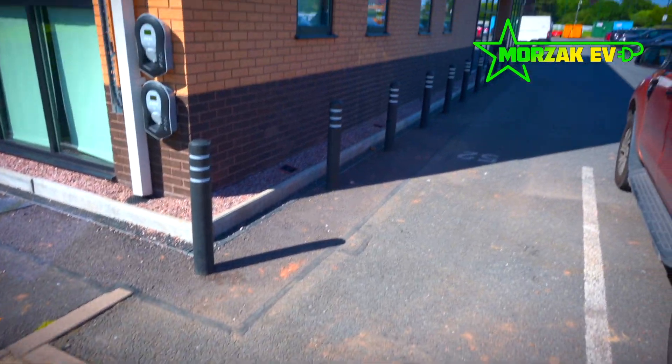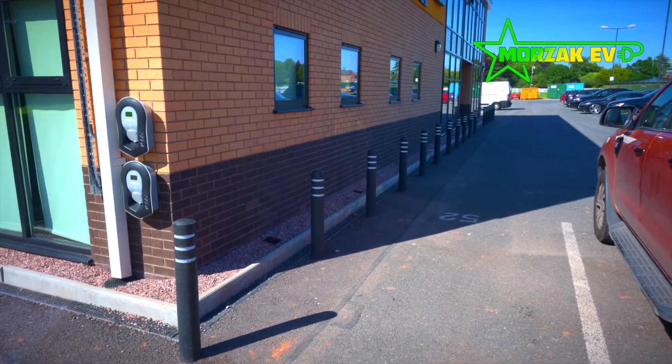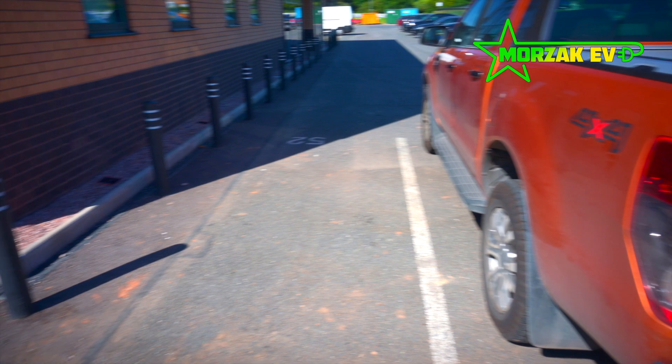We've also provided some extra long cables so they can be plugged into the chargers if needed to charge people's vehicles.